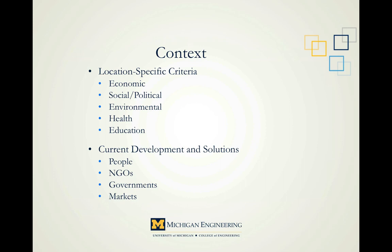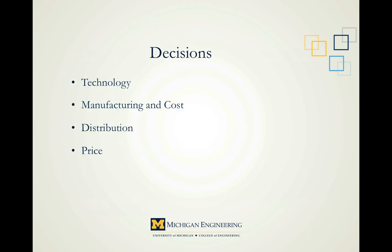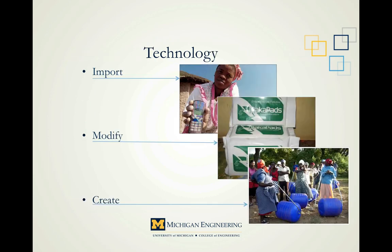Now, since we have an inventory of resources and constraints, we can start making decisions. The decisions in the design process can be grouped into four or five basic categories: technology, manufacturing, cost, distribution, and price. On a very basic level, we have three sources of technology to pick from: we can import an existing technology as is, much like cellular networks within developing countries; we can modify an existing technology to meet the needs of the situation; or we can create from scratch. Let's watch a brief video about MakaPads, invented by Dr. Moses Mazazi in Uganda.